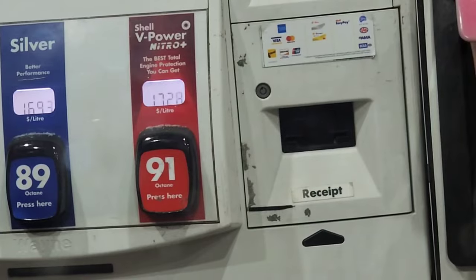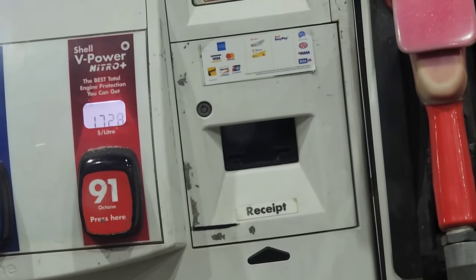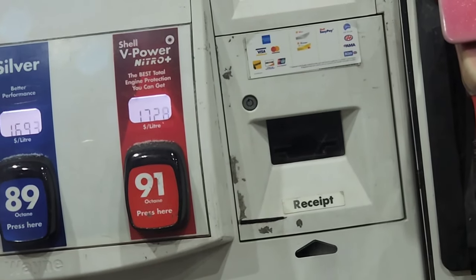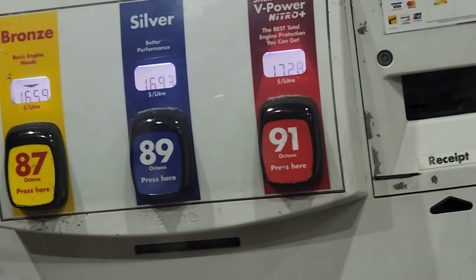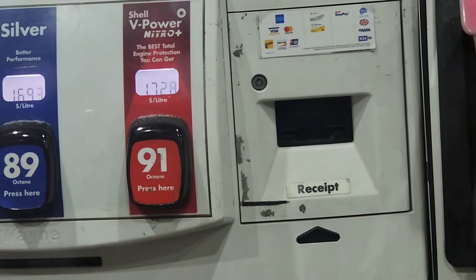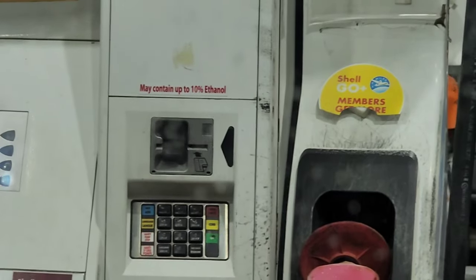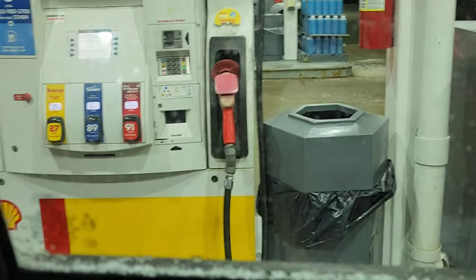Apparently a US gallon is different than a Canadian gallon — I just found that out and I'm 32 years old. A US gallon is 3.785 liters, but a Canadian gallon is like 4-point-something liters. Anyway, we pay $1.728 per liter here. Times that by 3.785 — and Shell actually says it may contain up to 10% ethanol, whereas before there was no ethanol. So we're paying more for gas and getting worse quality gas.